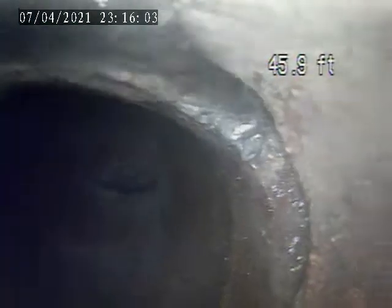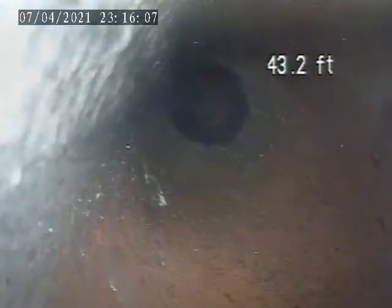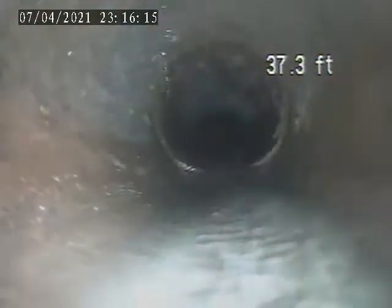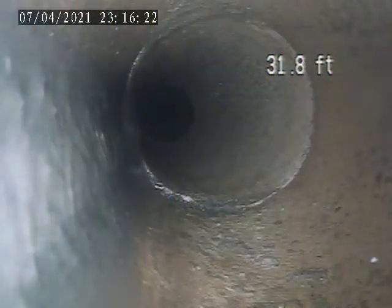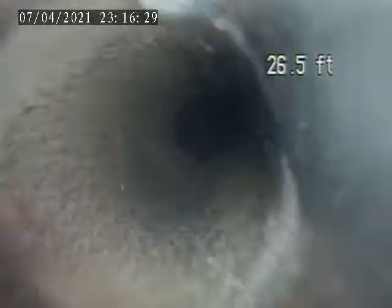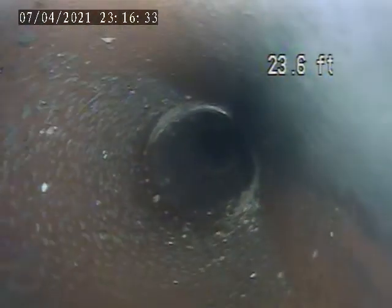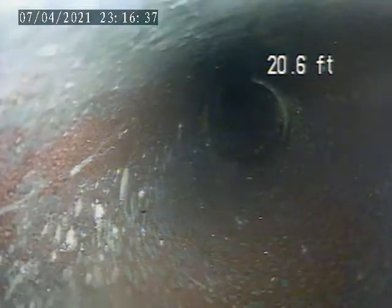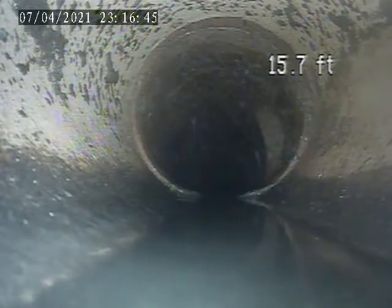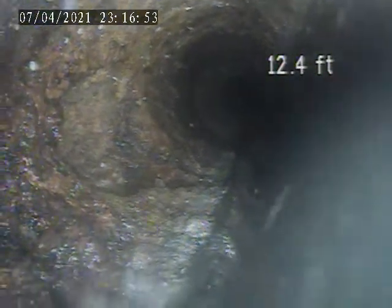We're going to pull back. There's the main tap in. This pipe is all terracotta all through. The pipe transitions from the terracotta to cast iron piping at 12.4 feet.